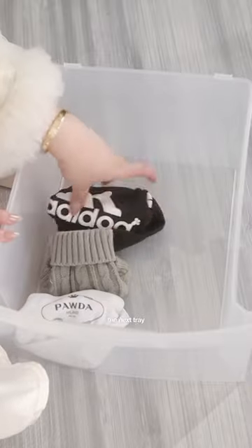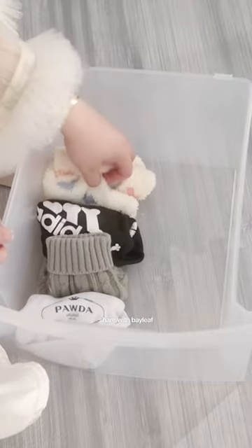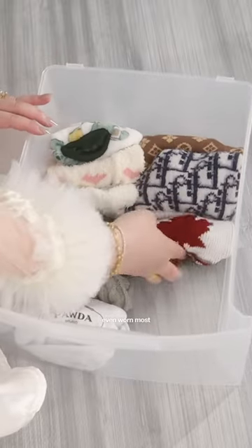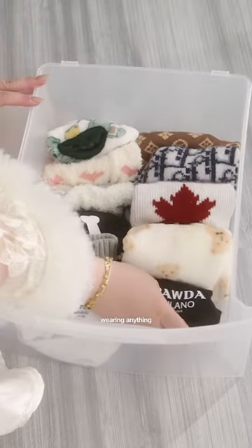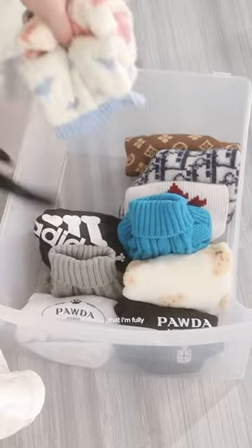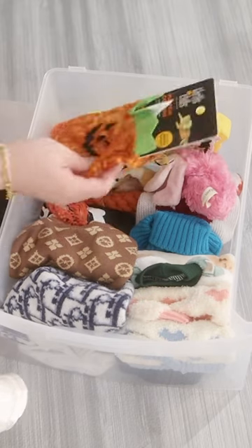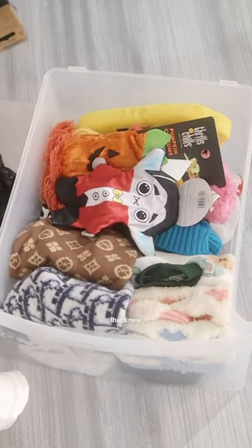Moving on to the next tray, we have all of my clothes that I will share with Bailey in the future. I have too many and haven't even worn most of them. I prefer not wearing anything, especially now that I'm fully grown — my fluffy hair keeps me warm. This tray has plenty of room for toys too. Oh, Halloween stuff — that's new!